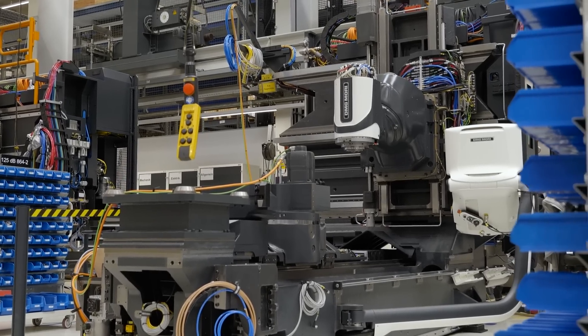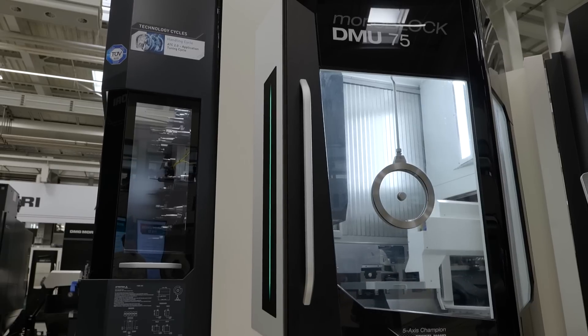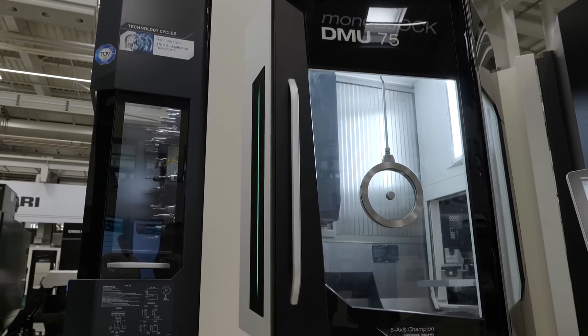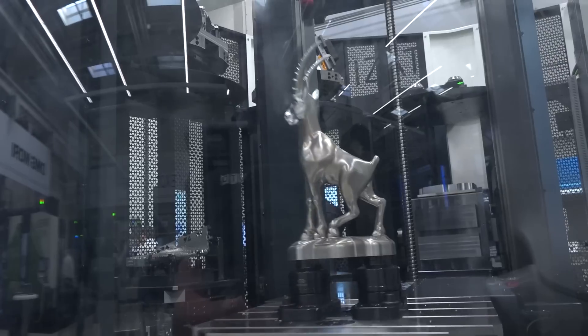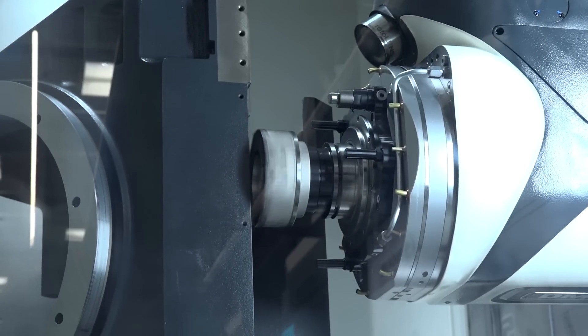DMG Mori is, as we say, a full liner. That means with our product ranges, which are coming out of 15 different production plants located all over the world, we can answer almost every requirement of customers from the manufacturing industry.